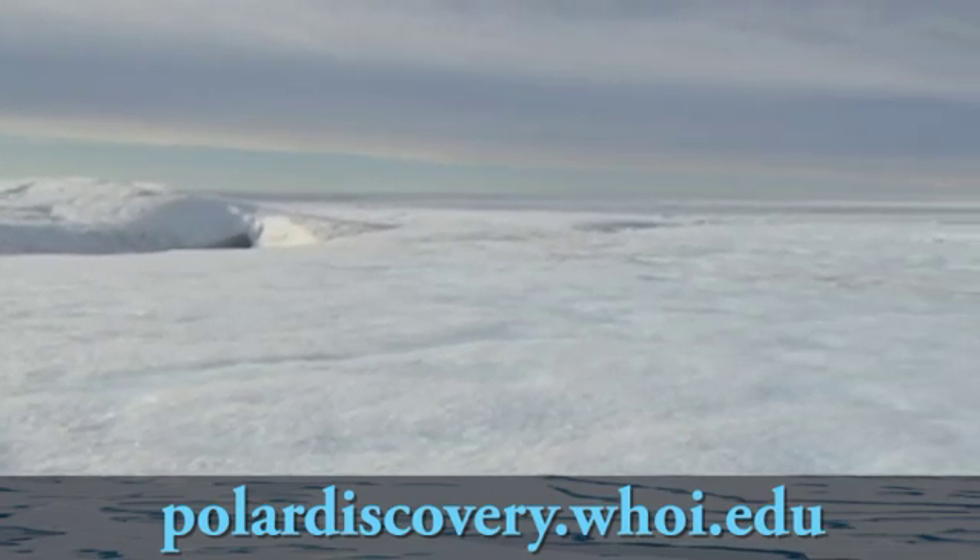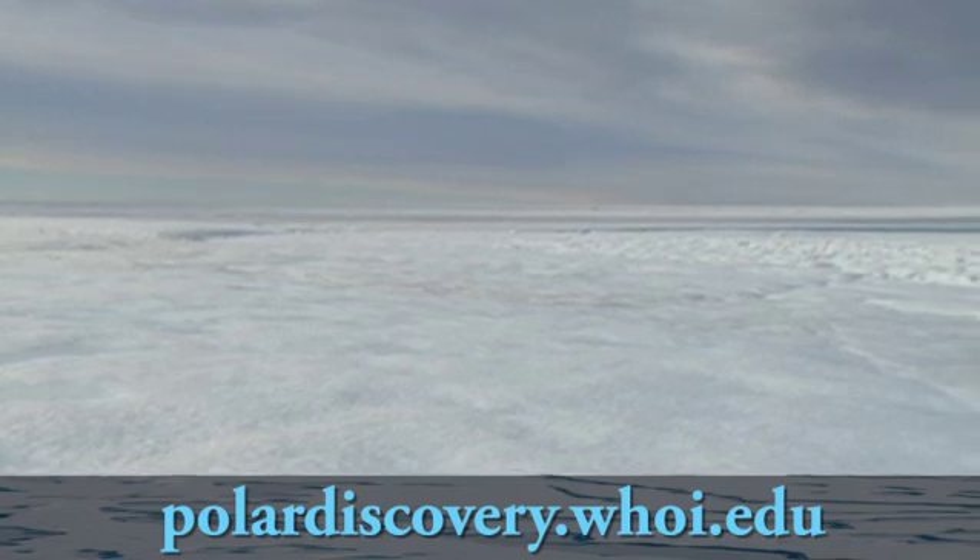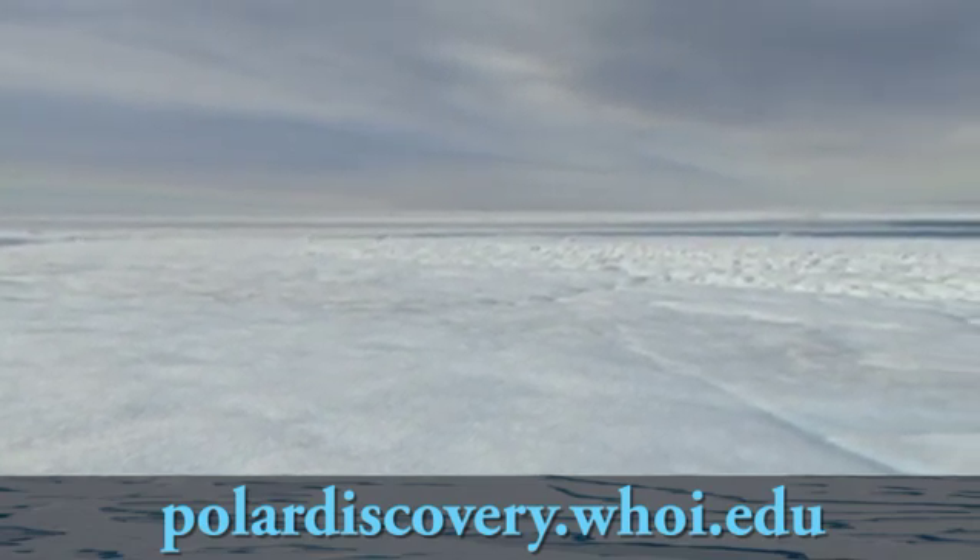As the ice sheet melts and flows more quickly, the water that was held on land is now going back into the sea, which allows sea level to rise globally. The ice sheet holds enough water that if the entire ice sheet were to melt, it would raise the global sea level by over seven meters.